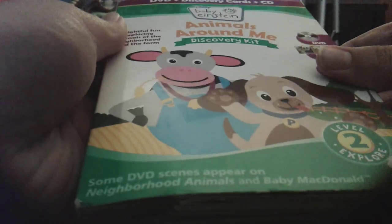Here is Animals Around Me 2010 Discovery Kit — front, side, back, other side. Here are the Discovery Cards.